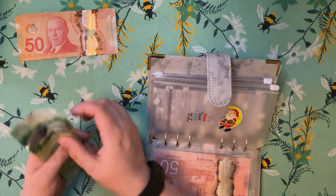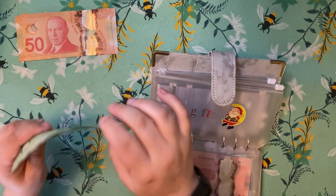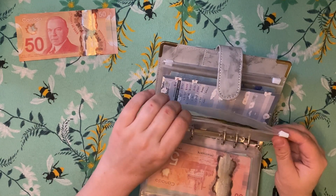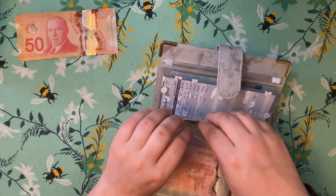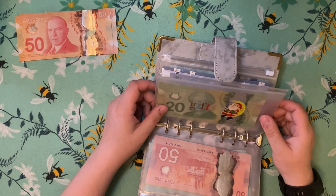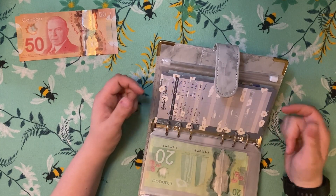I'm adding $20 to gifts, so we've got $80 total there. I don't have any birthdays coming up right now — the next birthday is mine and we're going away to Alberta in July for that. Then my mom's in August and my sister's in November, so I'm not going to be spending a whole lot for birthday parties right now.